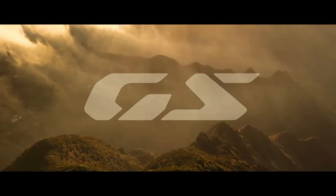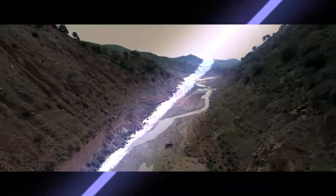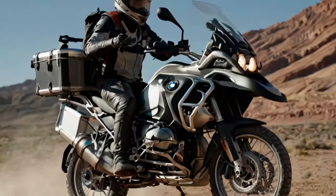Without BMW's original GS, the adventure bikes we know today might never have existed. While there were large dual-sport or multi-purpose bikes before the R80 GS, this model is widely credited with establishing the ADV category.